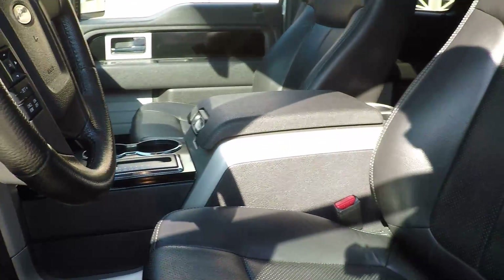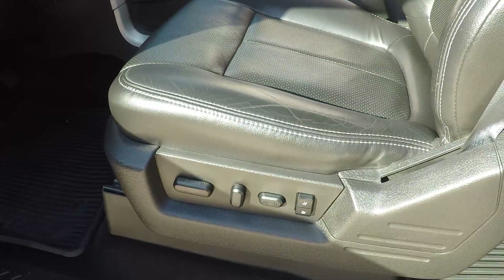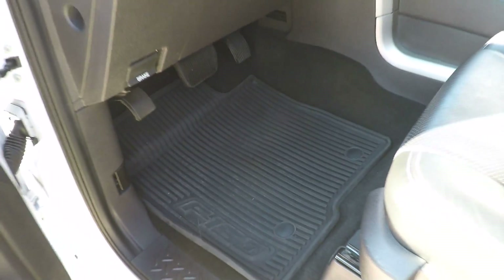Heated and cooled seats. Leather is in excellent condition — no sign of wear, nice and comfortable. Got memory seat, power seat, lumbar support, adjustable power pedals.